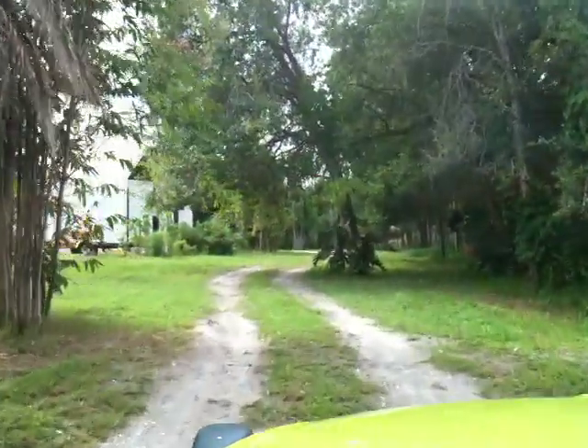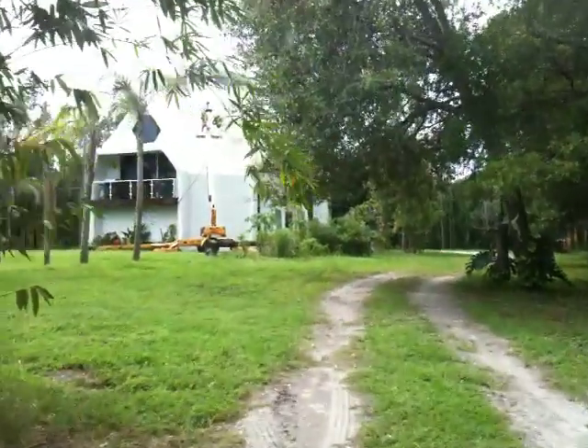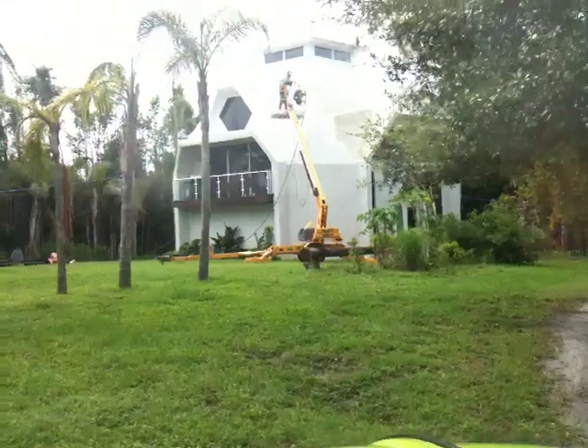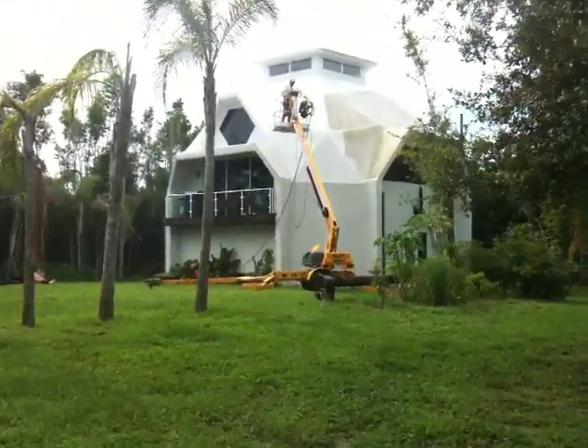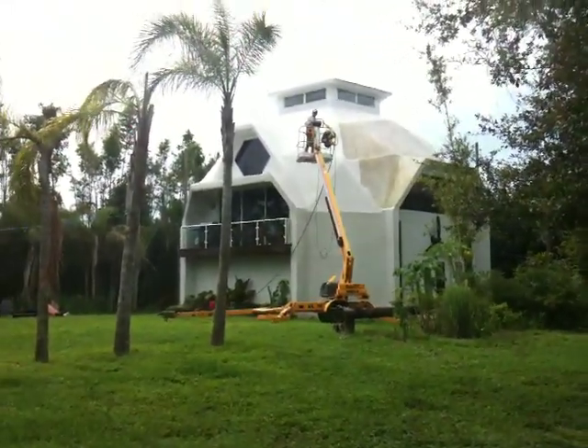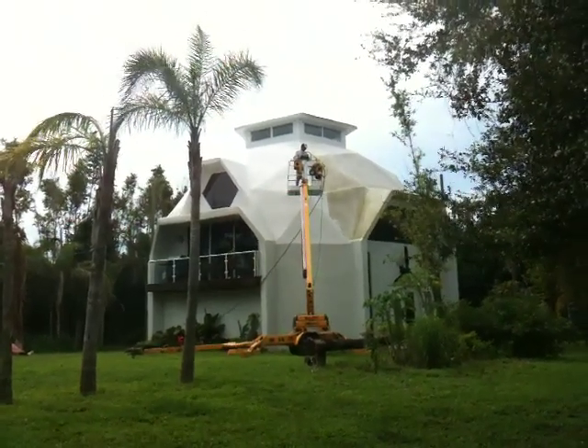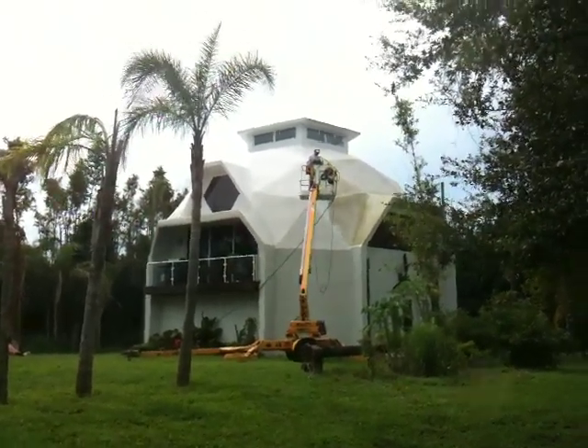There's a cleaning in process right now — fall cleaning, pressure cleaning the house. If you look closely, you'll see one side is crystal clean and white. The other side just had a little algae residue on there. She looks like a new house.